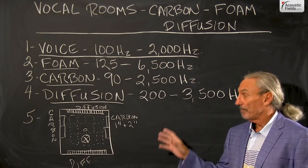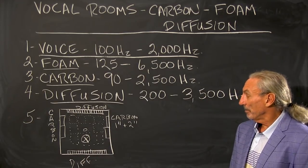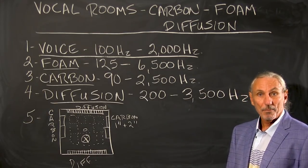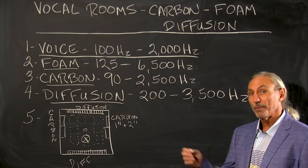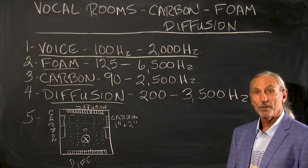Give this new technique a try. If you need more information or want to see if it's applicable to your room situation, just shoot me an email at info@acousticfields.com. Thank you.